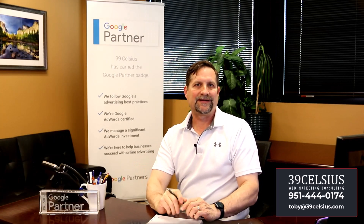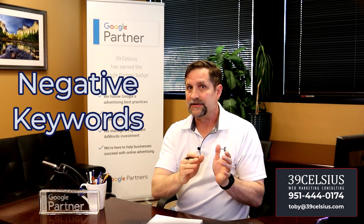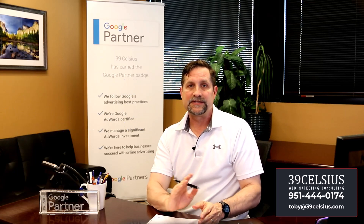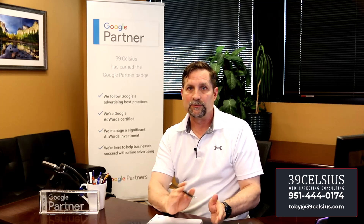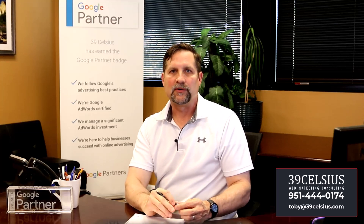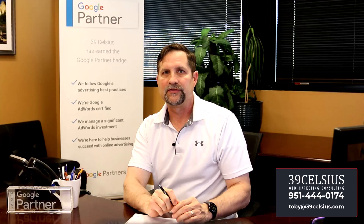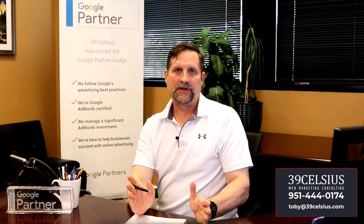One of the most effective tactics to save on your Google Ads budget related to keywords is to use negative keywords to prevent your ads from appearing for irrelevant searches. This simple step can save you significant money by ensuring your budget is spent on clicks that are more likely to convert. Here's a quick example of why this is necessary in search campaigns.